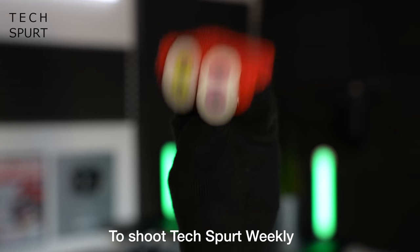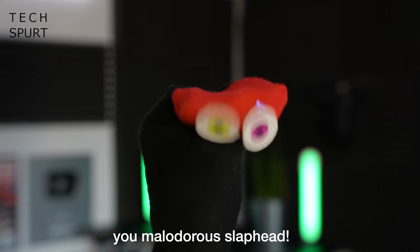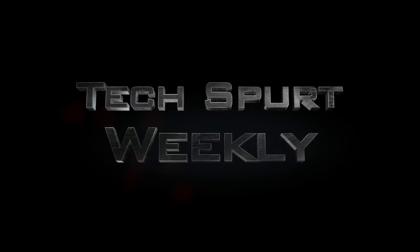Just in time! Just in time for what? To shoot Techspurt Weekly, you big silly! Oh God, yeah, you're right. Bugger me blue, my head is absolutely killing me today. Did you slip something in my pint again? Just do the f**king jingle already, you malauderous slaphead! Techspurt Weekly!